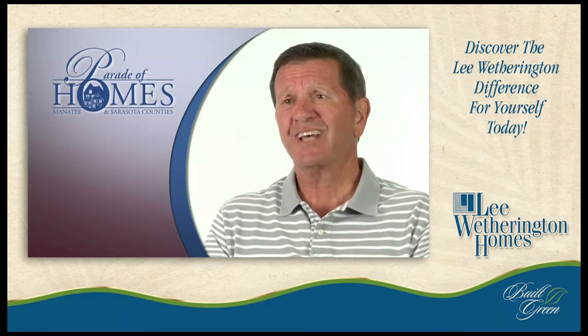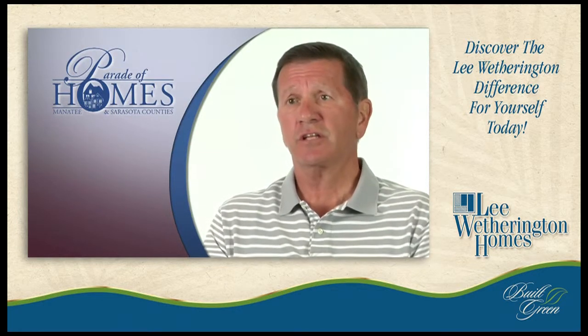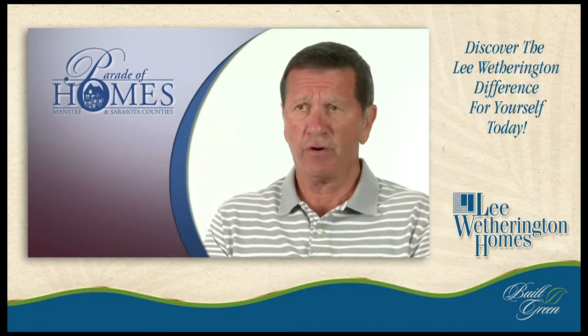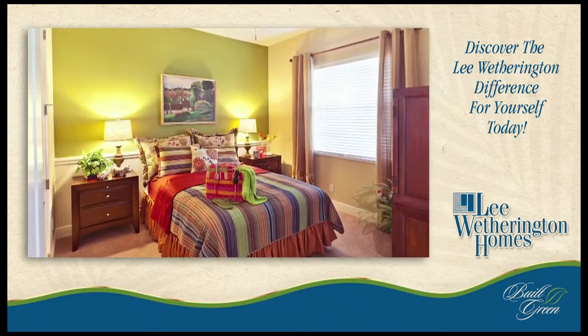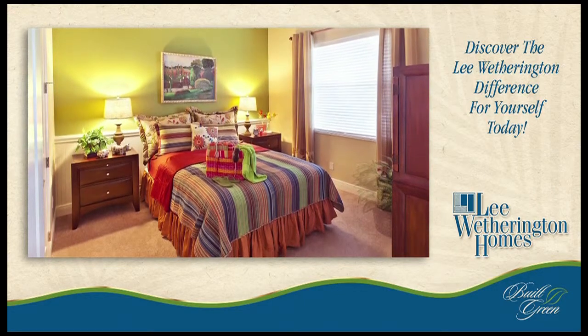We have also installed a second floor in this house, which is really nice — the kids can go up there and get away, have their own place to play and their own television. There's also an option on that second story to put another bedroom or two bedrooms on that second floor. Right now it has two bedrooms.